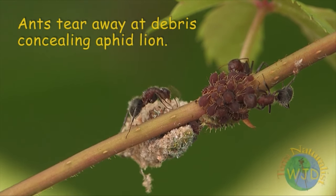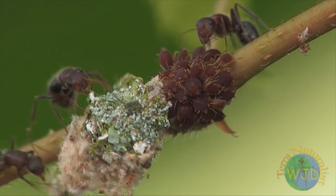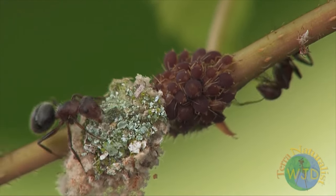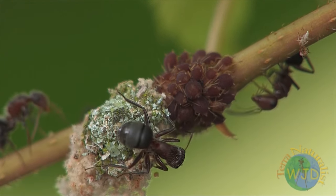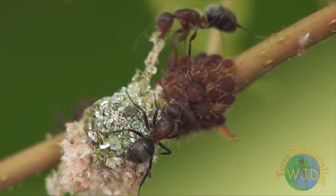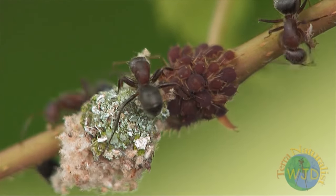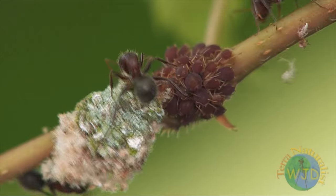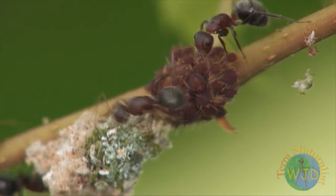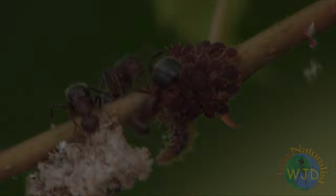Aphid lions are solitary predators that use stealth when approaching prey, so as not to evoke a retaliatory response from attending ants. Typically, an aphid lion's assault has one objective: get close enough to grab an aphid and retreat before the colony's bodyguards become aware that something is amiss. Because once pierced by a lion's mandibles, an aphid releases a pheromone to signal to the colony and attending ants that it is being attacked. Once alerted, the best that ants can do — thanks to the lion's shield — is to force the intruder to retreat, either by ripping away its armor or by shooting the attacker with formic acid.